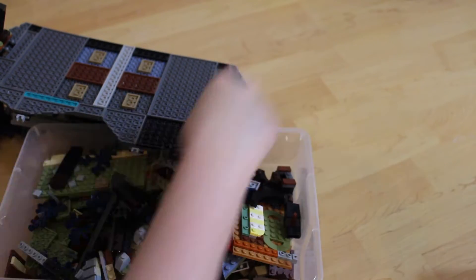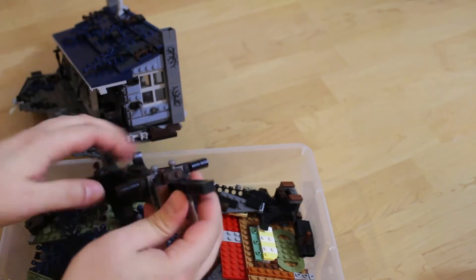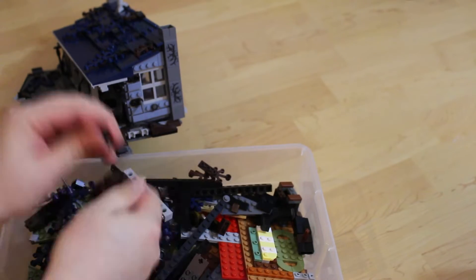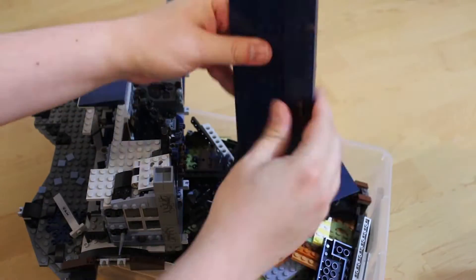I might have to take your advice and switch to talking about digital Legos for our next few videos, though I think making a Lego game in Unity is beyond my skills. I guess if I get really bored without any Legos, I could always pull a little set out of a box and put it together, only to take it apart right away and pack it back up.